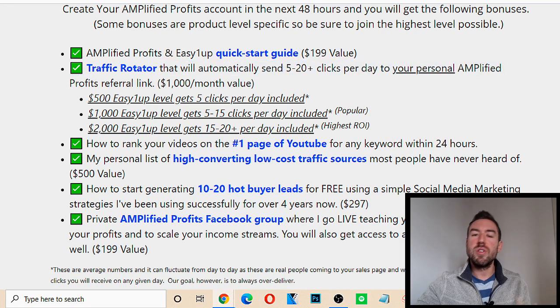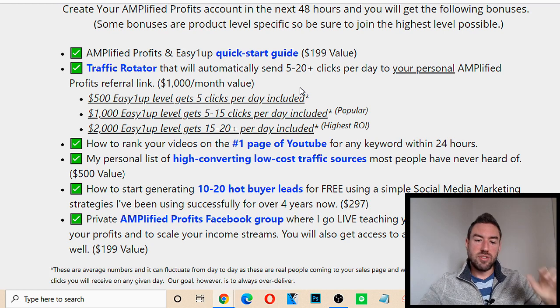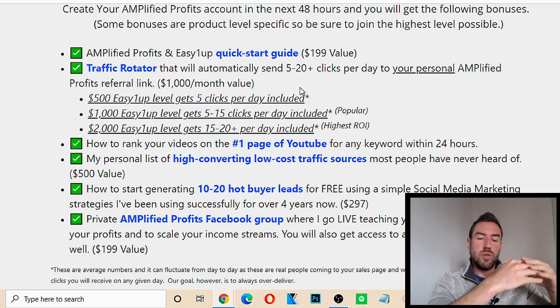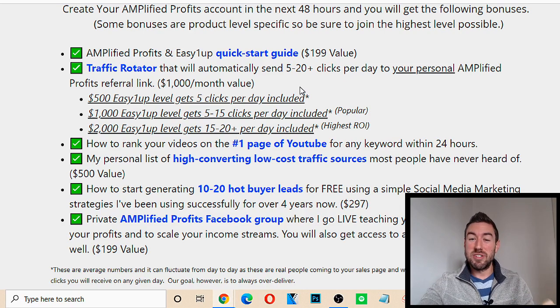The traffic rotator is something I'm really excited to give my new members. This will send you five to 20 clicks per day to your personal Amplified Profits referral link. When you join through me at the link below, you can also create an account inside the Amplified Profits system — this system is designed to sell Easy 1Up on autopilot for you. You don't have to pick up the phone or bother your friends and family. Your link gets added to a rotator with very high quality traffic, and it will start rotating through the different members of our team. Many people on our team have been using this traffic rotator and making sales without doing any other traffic methods themselves.